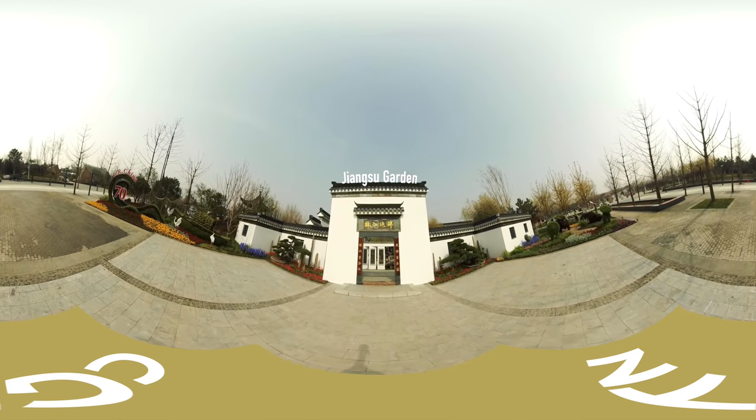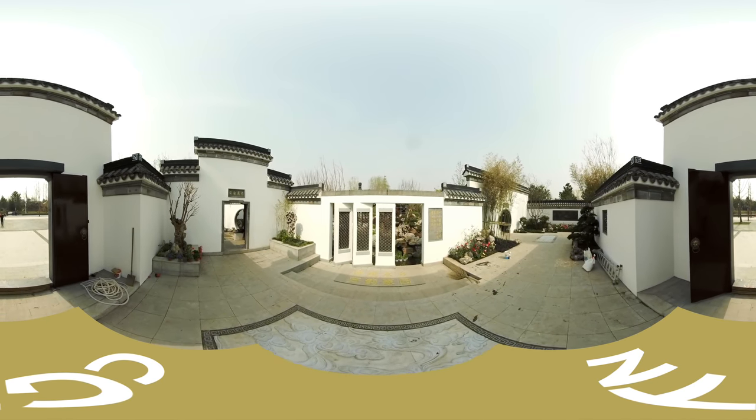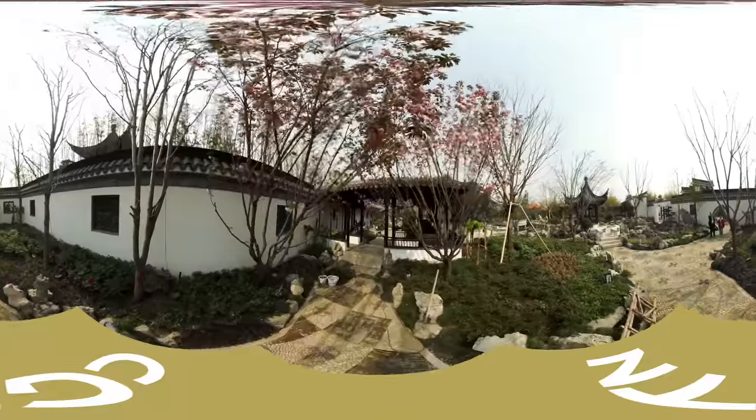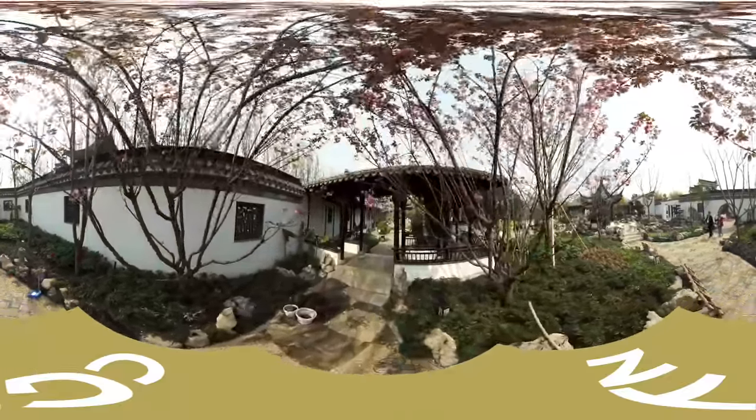Now we are standing at the doorstep of the Jiangsu Garden. Blue tiles, white walls, and bright flowers adorn both sides of the entrance. What a pleasure to see the classical gardens of Jiangnan at the foot of the great wall.